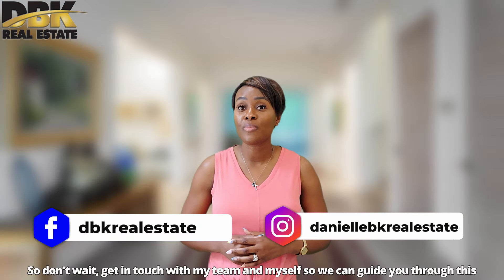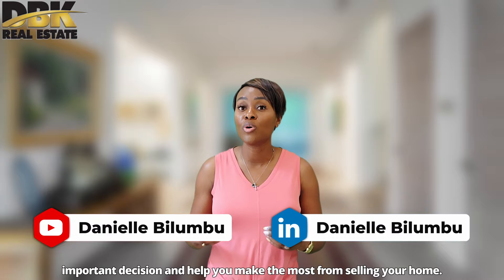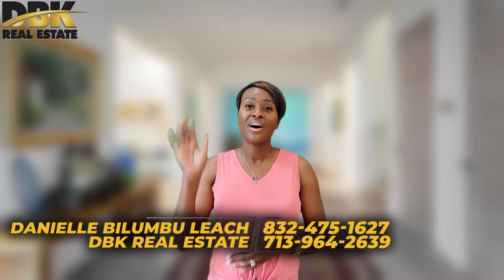So don't wait — get in touch with my team and myself so we can guide you through this important decision and help you make the most from selling your home. I am Danielle Bilumbulich with DBK Real Estate. À bientôt!